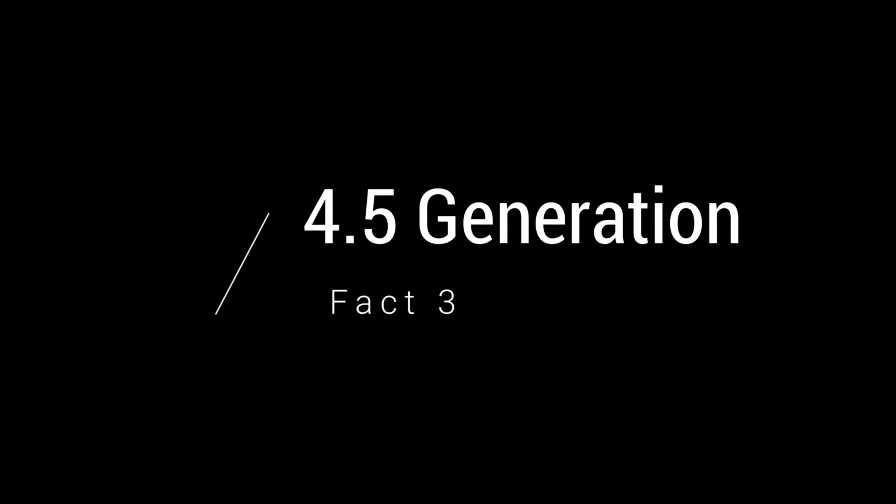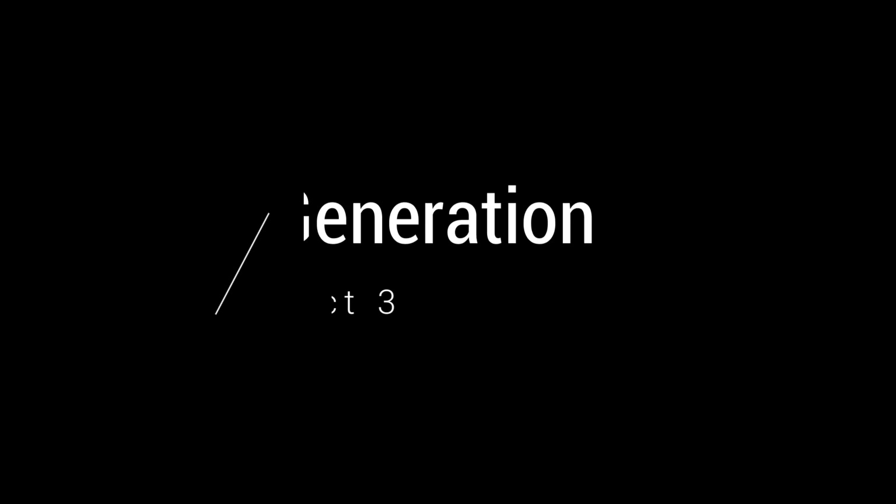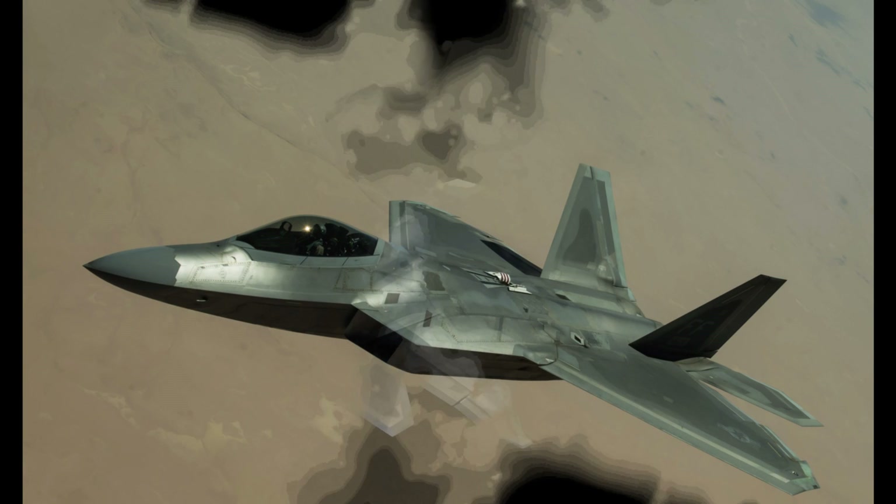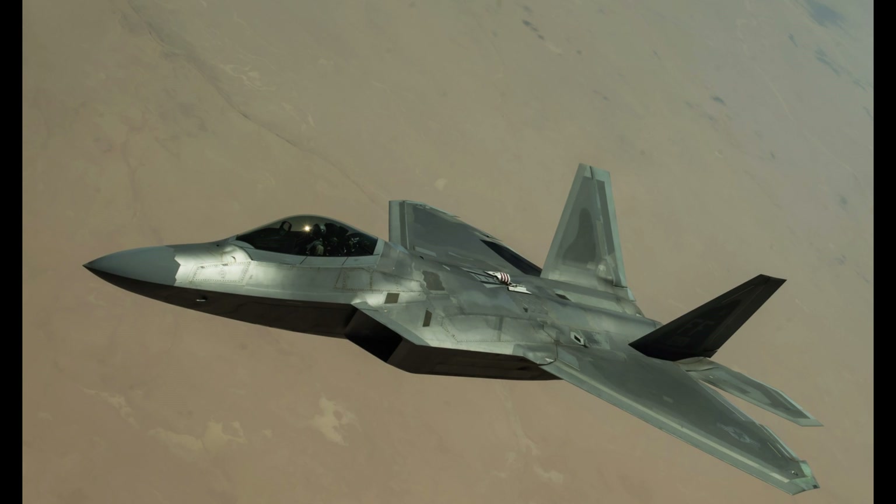Fact 3: 4.5 generation. Without an internal bay, all the missiles and bombs are hanging outside of the aircraft, increasing radar signature and making the KF-21 not a fully stealth aircraft, and therefore not really a 5th generation fighter jet. This is one of the world's few 4.5 generation fighter jets, where it straddles somewhere between 4th generation — your typical F-15 and F-16 — and the 5th generation F-35s or F-22s.